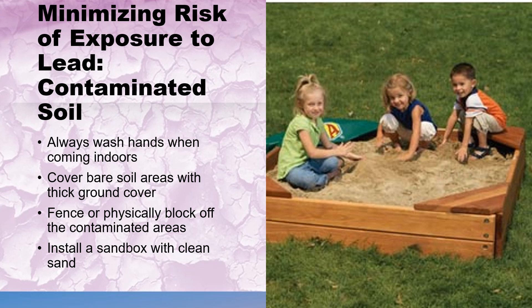To reduce the risk of exposure to lead-contaminated soil, you can take the following steps: wash hands and other exposed skin areas when coming indoors. Cover bare soil areas with thick ground cover such as wood chips, bark, grass, sod, gravel, or other materials. Fence or physically block off areas of bare soil or suspected contaminated soil. Prevent children from playing in bare soil. Install a sandbox with clean sand. Maintain close supervision to ensure that children are not eating soil or other non-food items. Wash outdoor toys before play. Hire lead abatement contractors to remove or permanently cover the soil if needed.